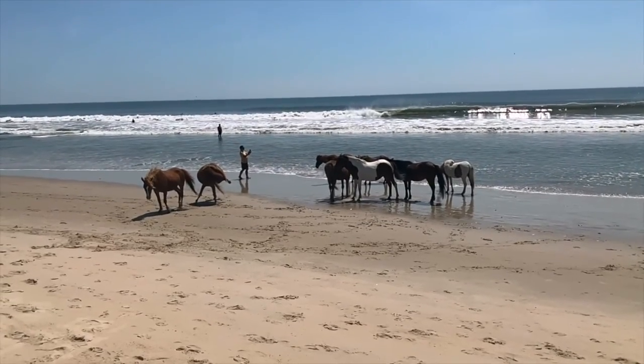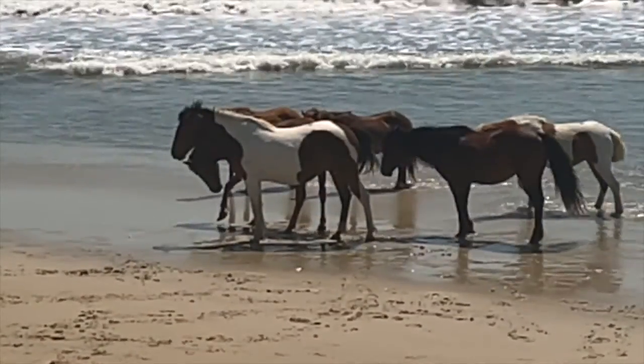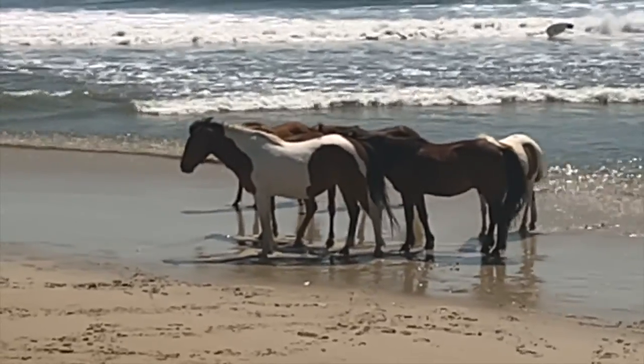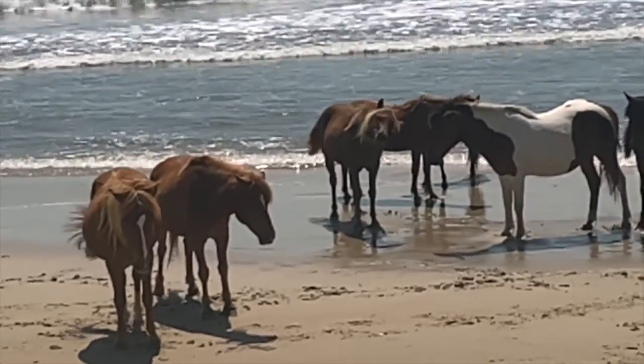Next, we embark on a visit to Assateague Island, home to the legendary wild ponies. These majestic creatures roam freely across the island's sandy shores and grassy dunes. Witness their grace and beauty up close and capture a truly magical experience.